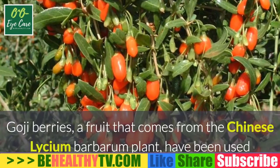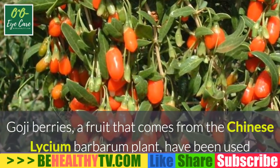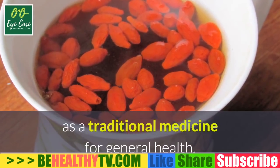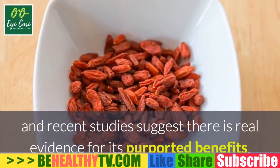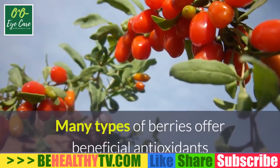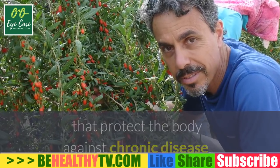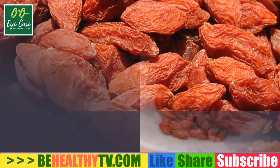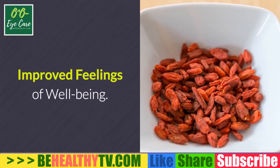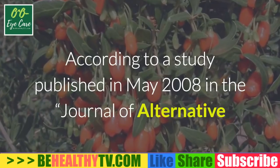What are the health benefits of dried goji berries? Goji berries, a fruit that comes from the Chinese Lycium barbarum plant, have been used as a traditional medicine for general health, and recent studies suggest there is real evidence for its purported benefits. Many types of berries offer beneficial antioxidants that protect the body against chronic disease, and goji berries may contain additional properties to improve eye health.